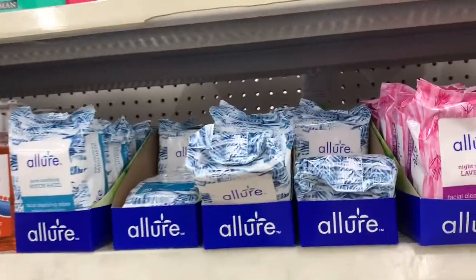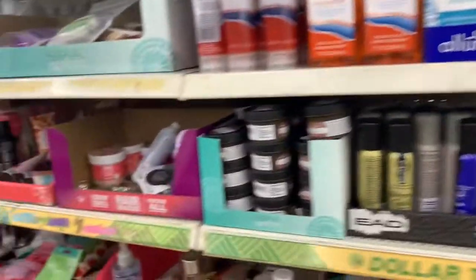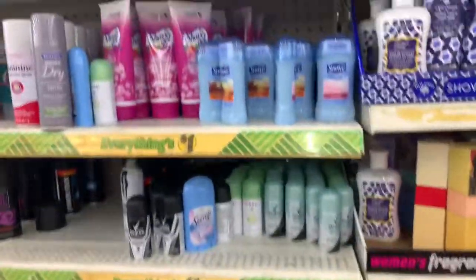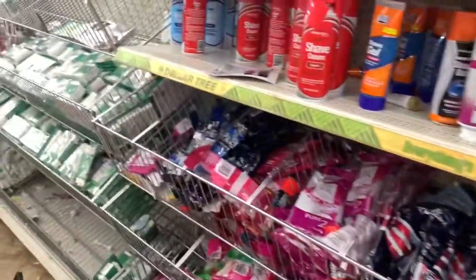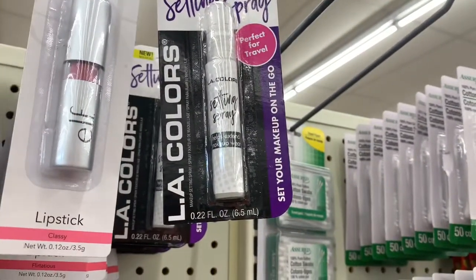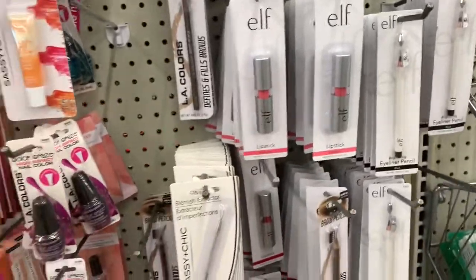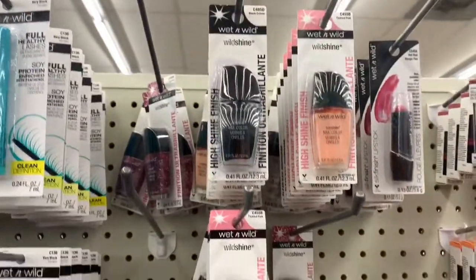They have the Allure facial cleansing wipes in different varieties — sensitive, vitamin E, lavender, and witch hazel. There are a lot of perfumes and a setting spray by LA Colors, perfect for travel to set your makeup on the go. They have health lipsticks in different colors, and Wet n Wild nail polish in various shades including a pretty burgundy.